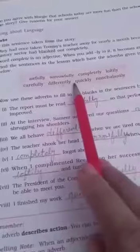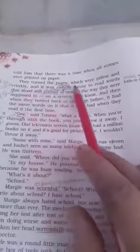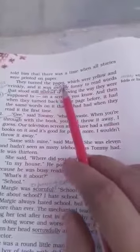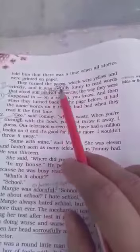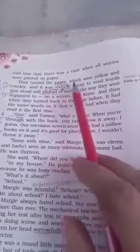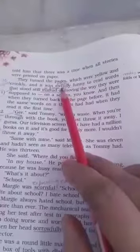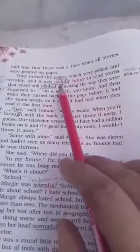I am showing you one or two examples and after that you will find the other adverbs yourself. The first word 'awfully' is on the second page — sorry, the first page: 'they turned the pages which were yellow and crinkly and it was awfully funny.' Here 'awfully' is an adverb placed before the adjective 'funny', modifying it to mean 'very funny' or 'terribly funny'.